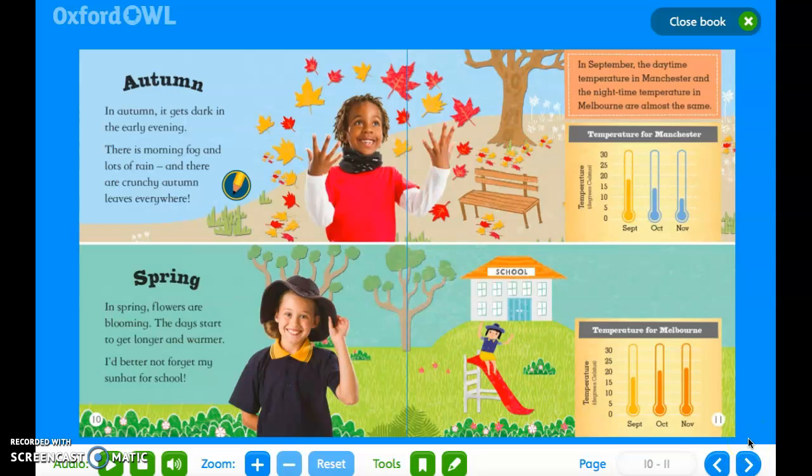Autumn. In autumn, it gets dark in the early evening. There is morning fog and lots of rain, and there are crunchy autumn leaves everywhere. In September, the daytime temperature in Manchester and the nighttime temperature in Melbourne are almost the same. Spring. In spring, flowers are blooming. The days start to get longer and warmer. I'd better not forget my sun hat for school.